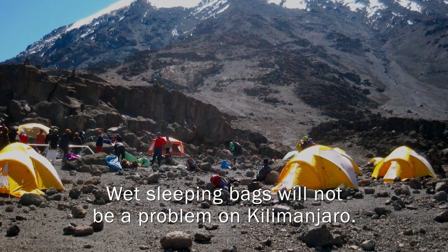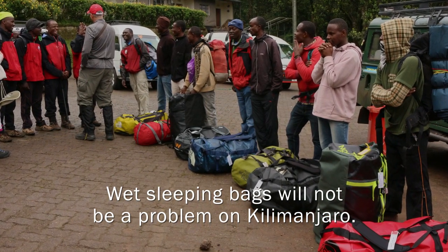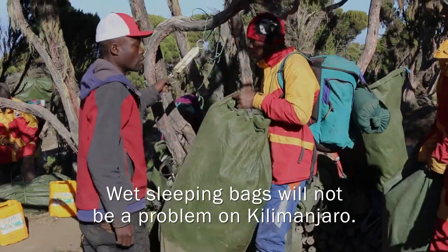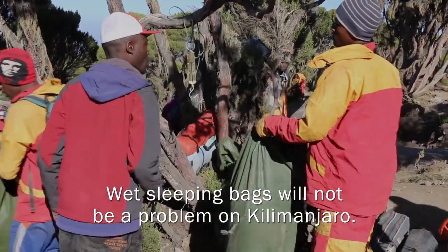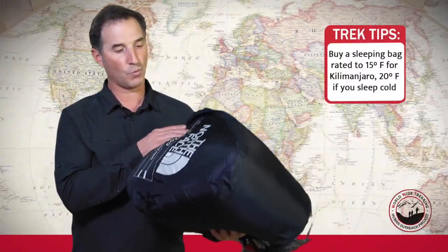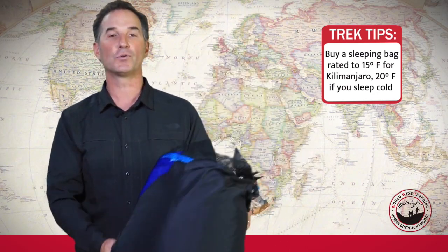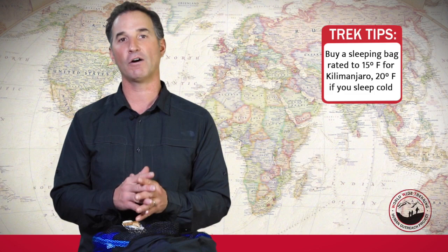There shouldn't be a problem with your bags getting wet on Mount Kilimanjaro. Even if it's raining out, you have a poly duffel bag — we'll put that inside of another bag to protect it from the mud and the rain. Our tents are very waterproof and good quality. You're going to want a bag that's 15 degrees. If you sleep cold, you might want a bag rated for a little bit cooler temperatures, but that should be plenty comfortable for you on Kilimanjaro.